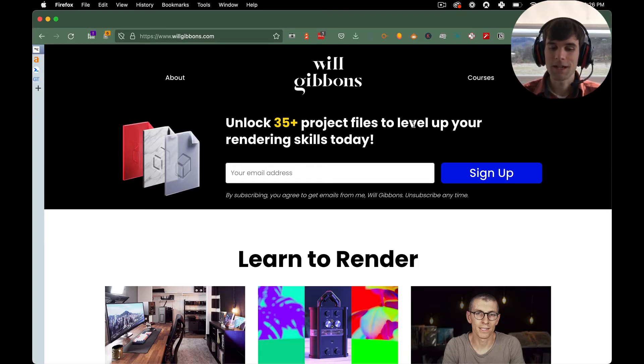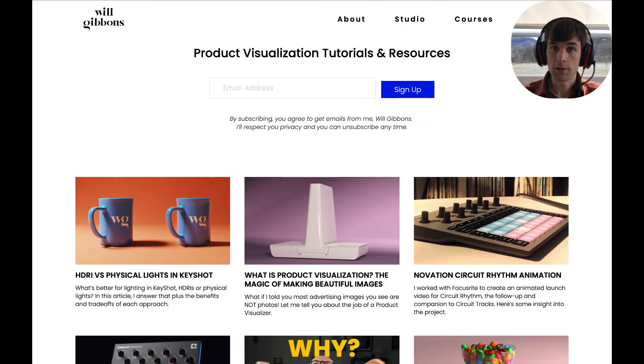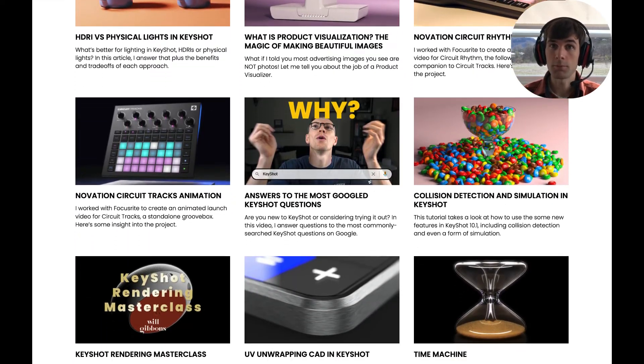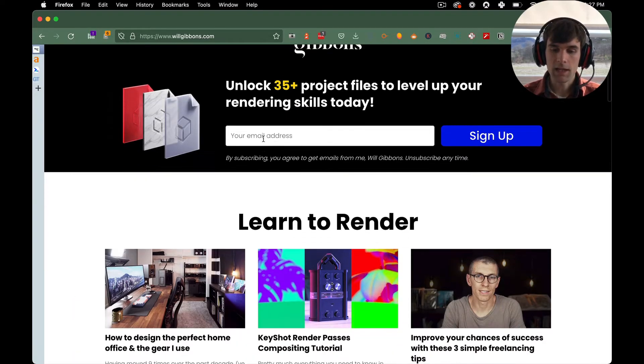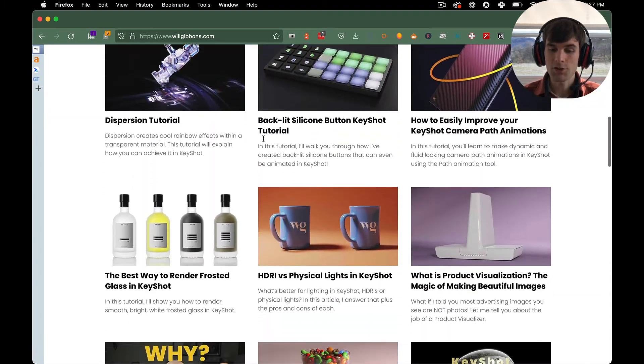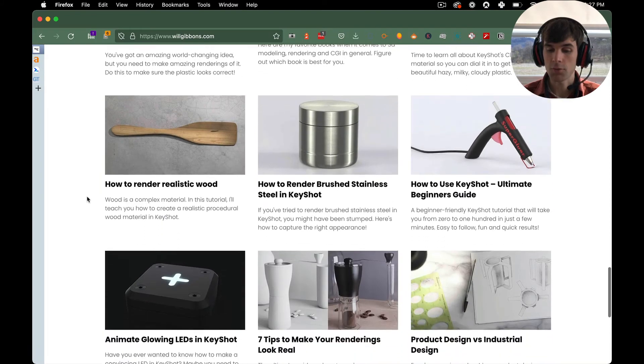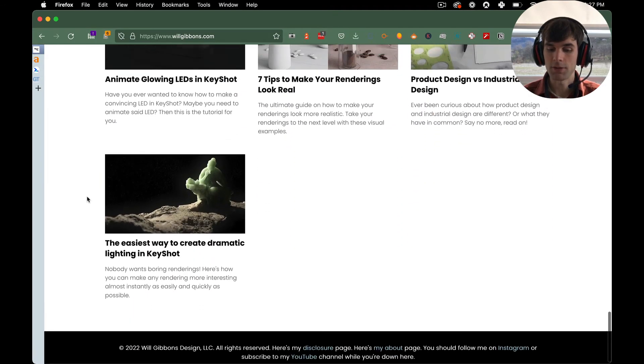So, willgibbons.com — you can go check it out for yourself right now. Most of this looks very similar to the Squarespace site. He tried to model Carbonate as much as possible on Squarespace before moving. His homepage is links to every blog post he has, which are all tutorials and articles around 3D rendering.